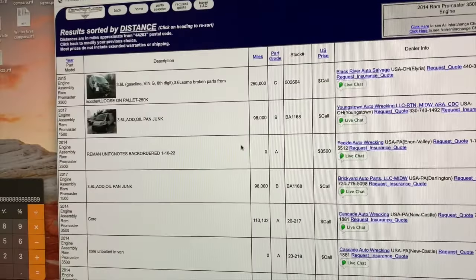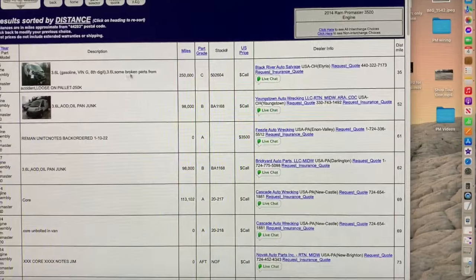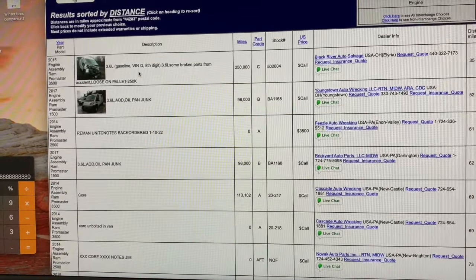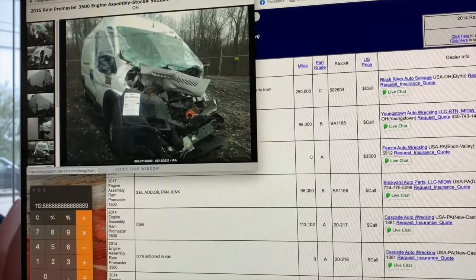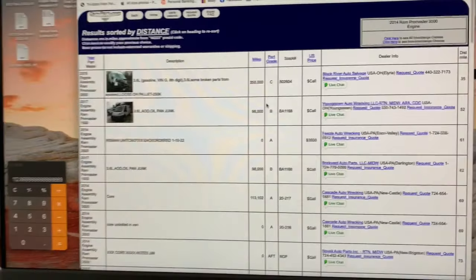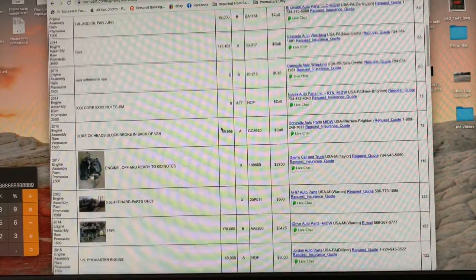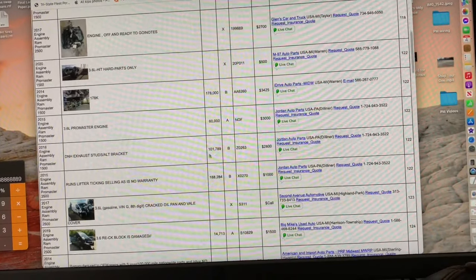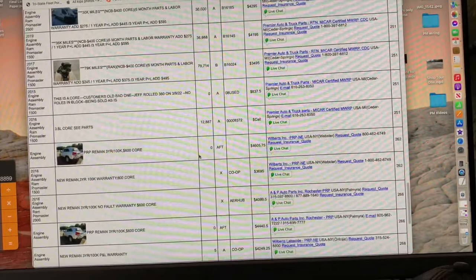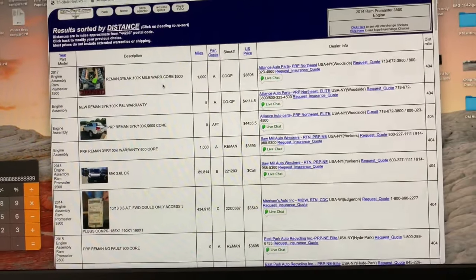These are ProMaster engines sorted by distance. They start at Black River, a junkyard 35 miles from me. You can see distance, name, price, miles, and notes. This top one says 3.6 gas, VIN letter G — eighth digit — some broken parts from accident, loose on pallet. You'll find that there is a national junkyard chain called LKQ, which is basically the standard by which all others are judged. There are only five total pages of ProMaster engines.